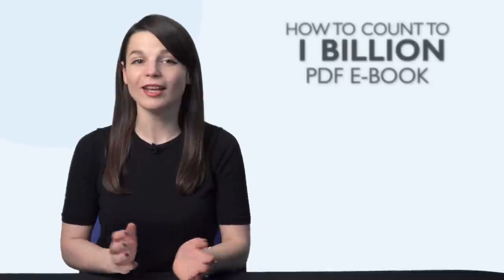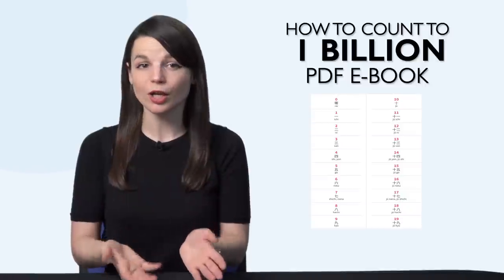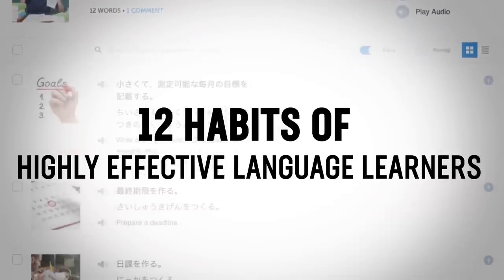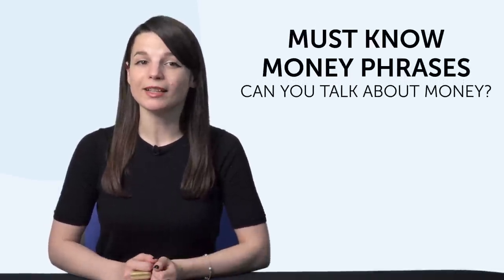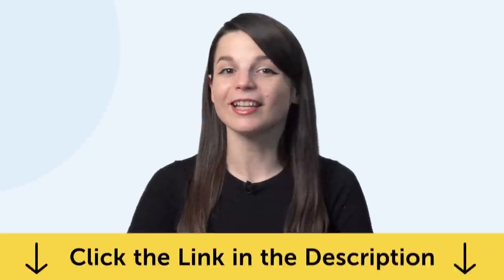But first, listen up — here are this month's new lessons and resources. First, the How to Count to 1 Billion PDF eBook. Maybe you can already count to 10 in your target language, but with this new eBook, you go all the way up to 1 billion. Download it for free right now. Second, do you know the 40 most common verbs? With this new Useful Verbs PDF Cheat Sheet, you'll master the 40 most common verbs that all beginners should know. Third, do you know the 12 habits of highly effective language learners? You'll find out what smart learners do differently, and you'll learn how to say these habits — like "don't procrastinate" — in your target language. Fourth, must-know money phrases. Can you talk about money? This one-minute lesson will teach you phrases like "I'm broke," "time is money," and "I want to be rich." To get these free resources, click the link in the description below.